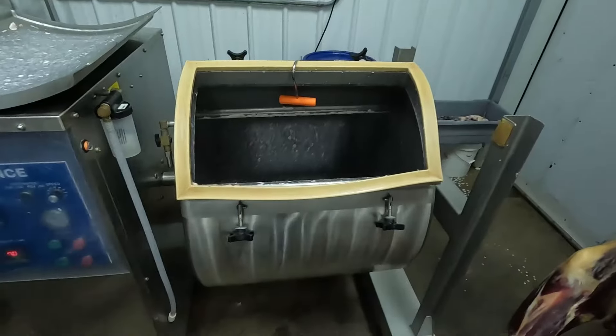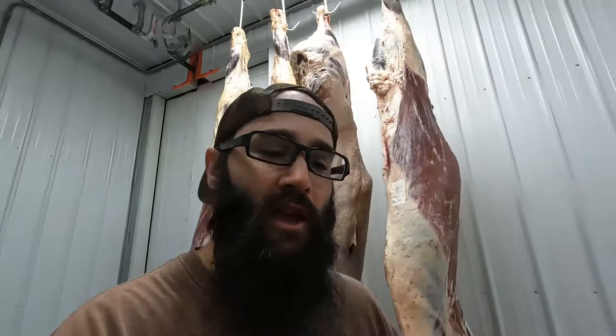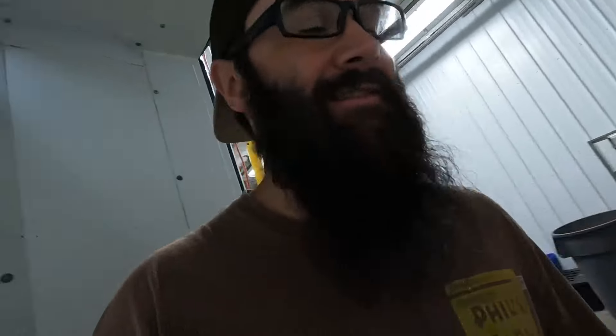Bellies used to take me about 10 days to make bacon, but we got this vacuum tumbler and now I can do it in two. Huge time saver. If you guys want to see more about that, I can make a video about how I make bacon. But let's get these hung in the smoker.